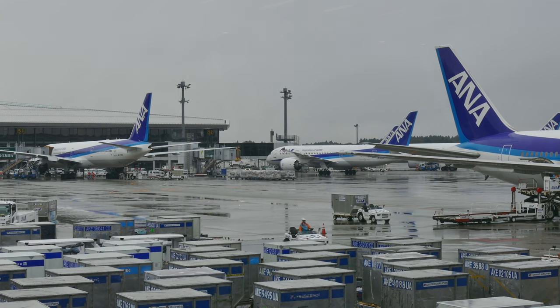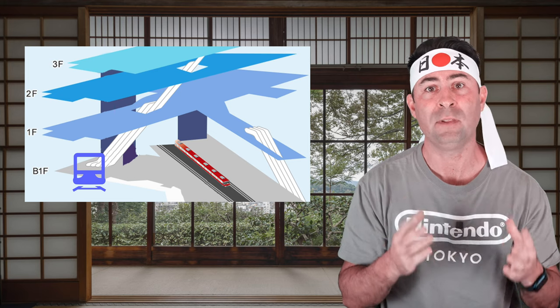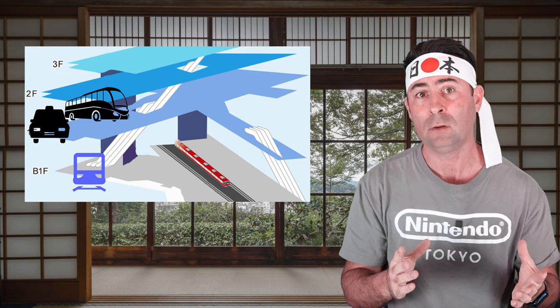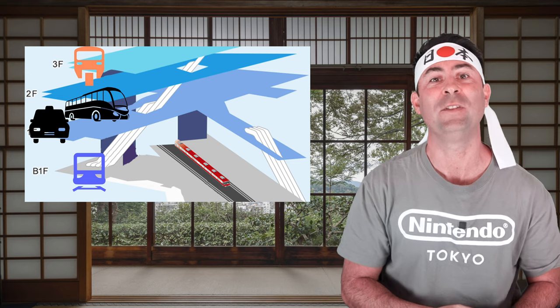Haneda Airport is probably the most popular airport to arrive at and depart from because it's very conveniently located and closer to Tokyo than Narita. The main travel options include the Keiko train line, the Tokyo monorail, and the limousine buses and taxis. The Keiko train lines are located at the basement floor via escalators or elevators from the arrival lobby. Buses and taxis are found on the first floor, and the Tokyo monorail is located on the third floor, also easy to get to from the arrival lobby.